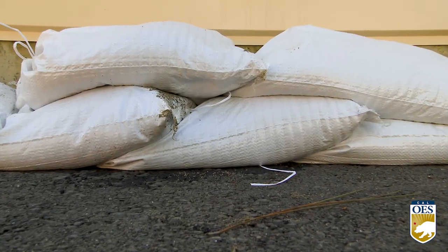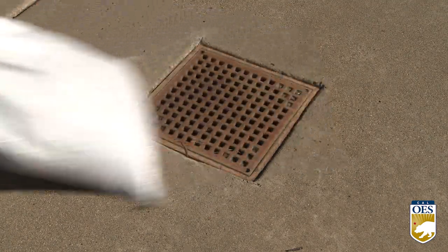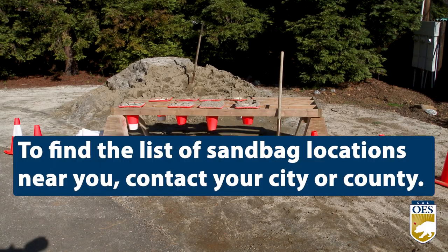Monitor the water level and condition of the sandbags regularly. Sandbags should only be used to create a barrier and never used to plug drains. To find a list of sandbag locations near you, contact your city or county.